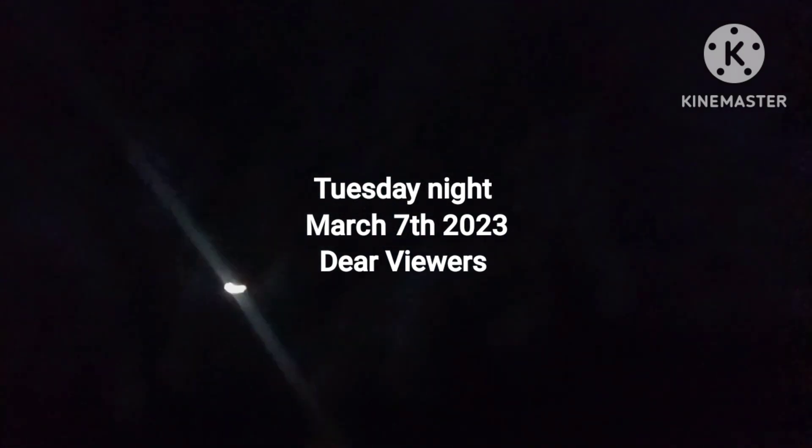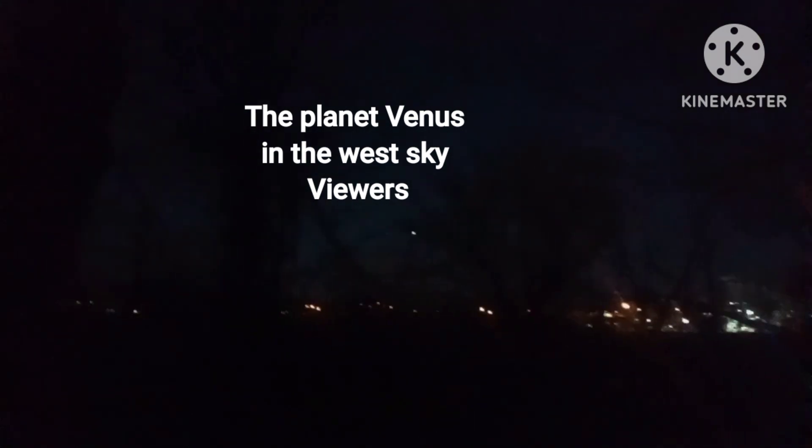Alright dear viewers, we got the moon tonight — looks like a full moon. I think it's full, yep. The moon is a big white disc rising from the east here. Let's see if I can get a better shot. We got Venus over there — see that bright light to the west? That's the planet Venus, it's in the west sky.